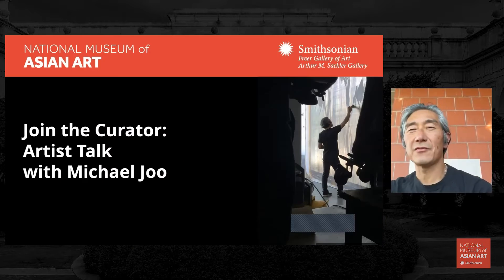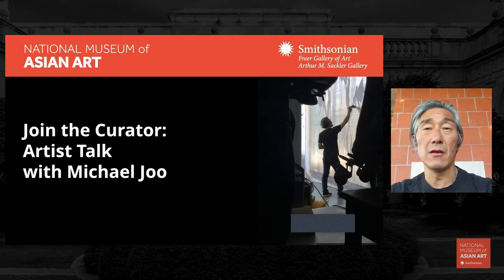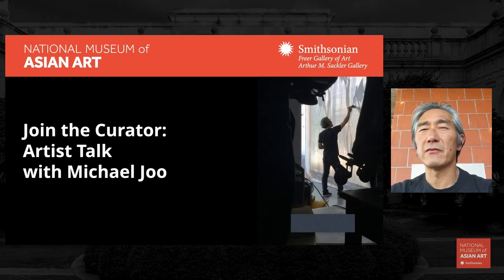Hi, thank you, Carol, for that wonderful introduction. And thanks to the National Museum of Asian Art for the invitation to speak with you about what I've been up to lately and perhaps a bit of its relationship to my other work and where it comes from.